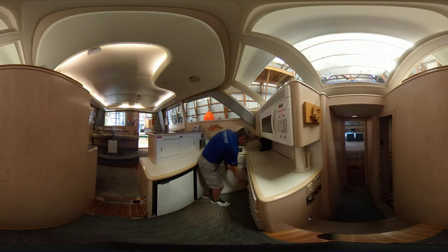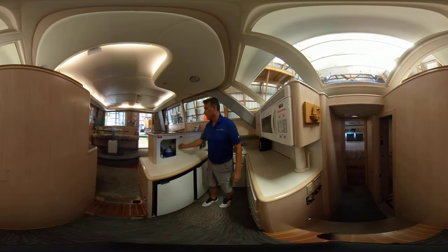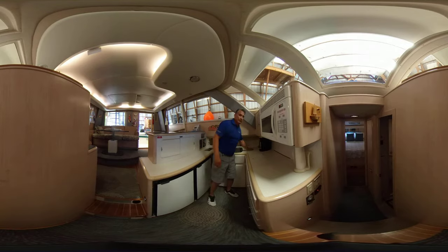Lots of great cabinetry as you see here — all pull-outs. And more space in here. Great galley with a big deep double sink. Very nice.